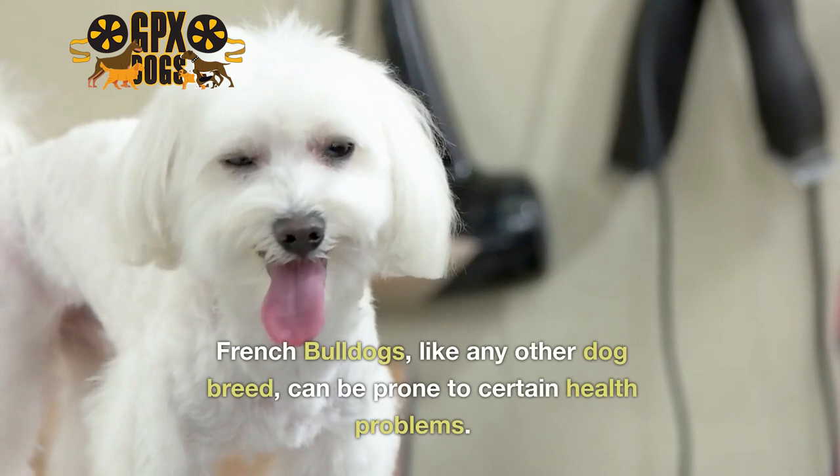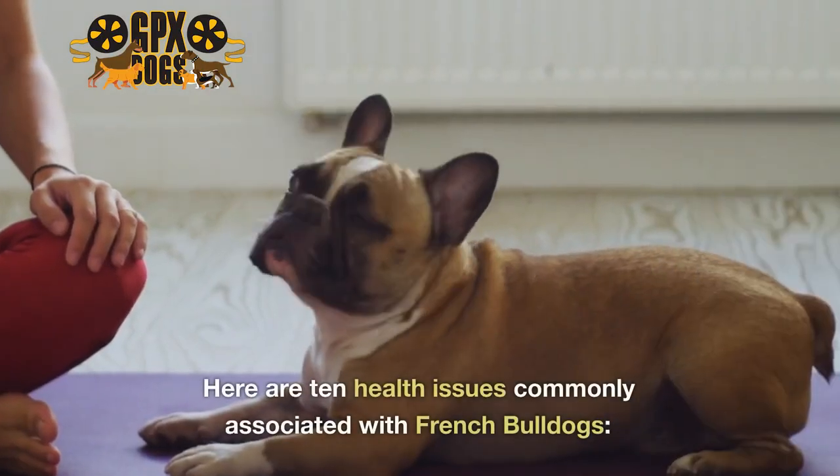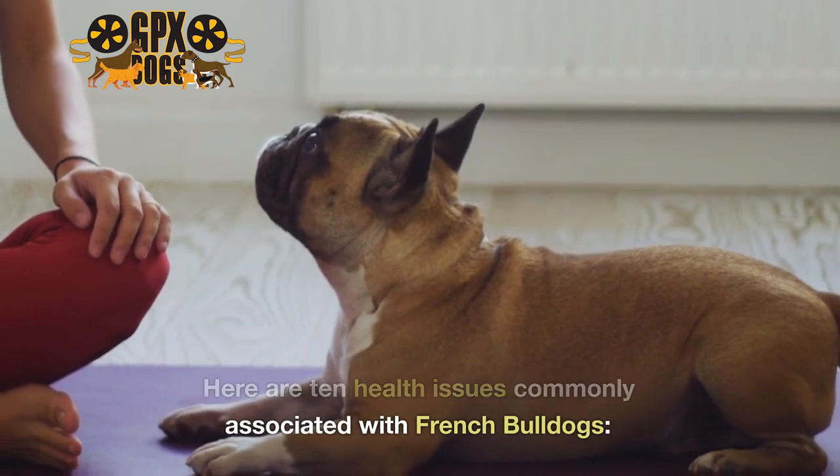French Bulldogs, like any other dog breed, can be prone to certain health problems. Here are 10 health issues commonly associated with French Bulldogs.